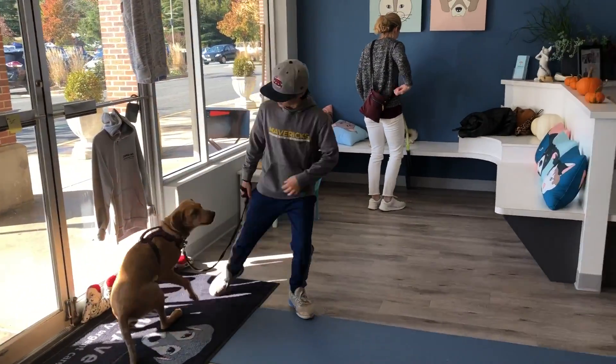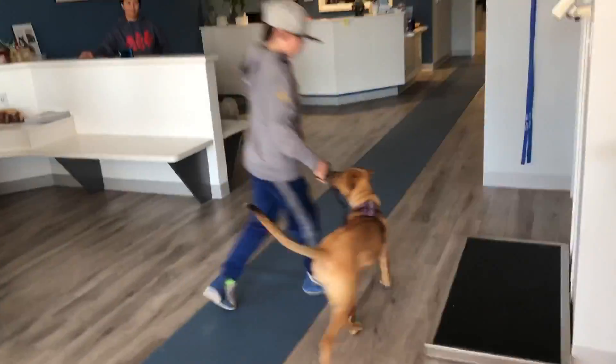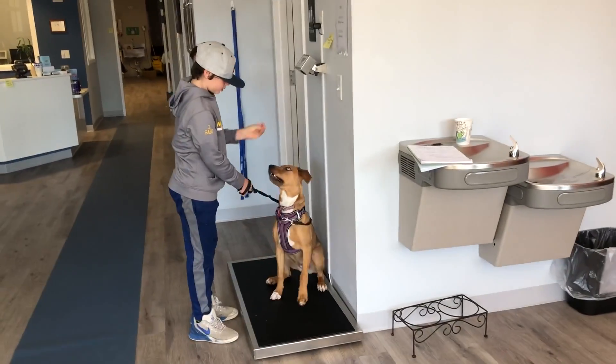Alright, so we're coming in and we sit nicely at the vet. Then we go get weighed. We have to do a touch to a sit. Nice.